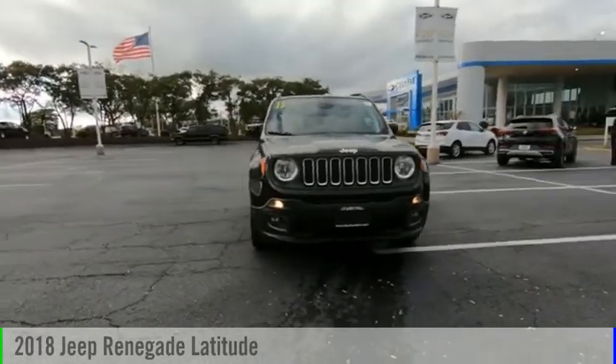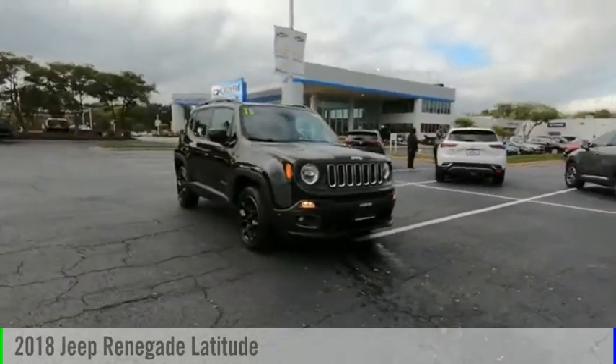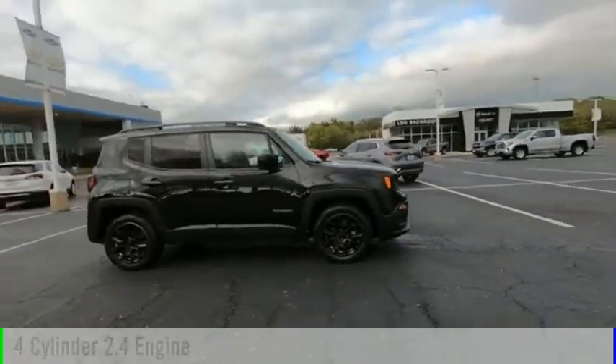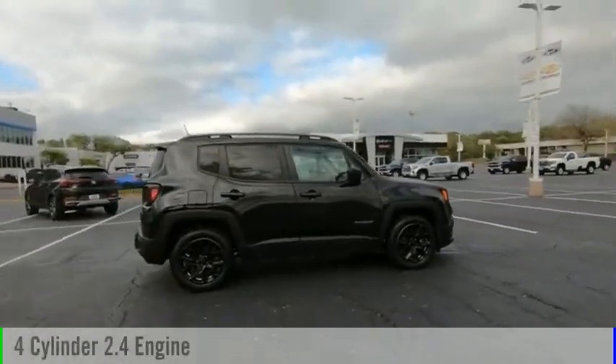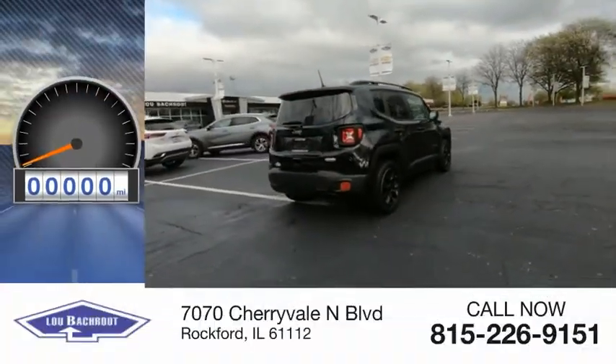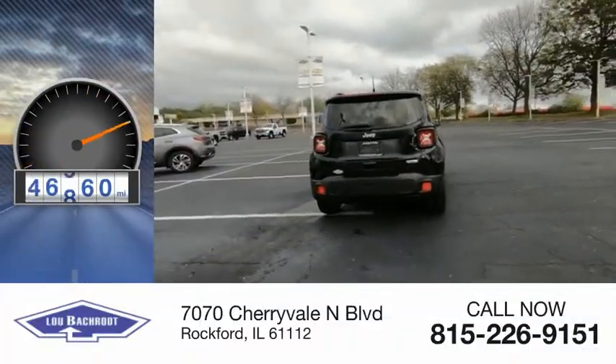Stop by and take a look at the 2018 Jeep Renegade. This vehicle is powered by a front-wheel drive, four-cylinder, 2.4-liter engine, and comes with an automatic transmission. This vehicle has less than 50,000 miles.